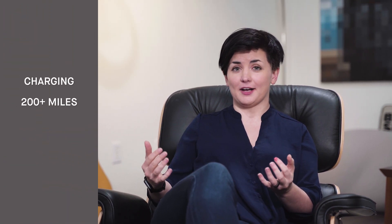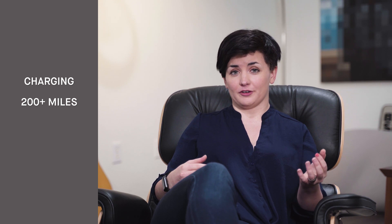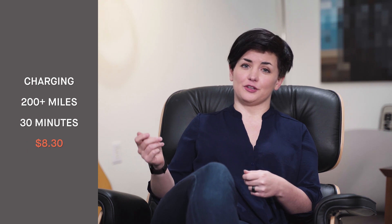The whole charging trip took about 30 minutes. Let me jump into all the costs involved with getting the car ready and exactly how much time it took. First, charging: in my listing I said I'd charge it to 200 plus miles. Dropping the car off at the charger and picking it up took about 30 minutes and cost me $8.30.